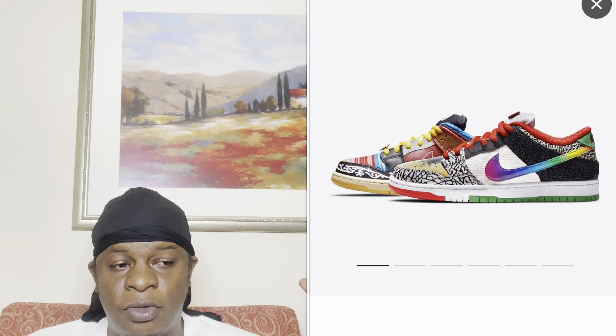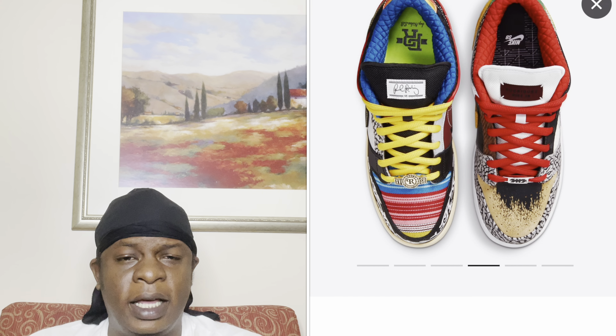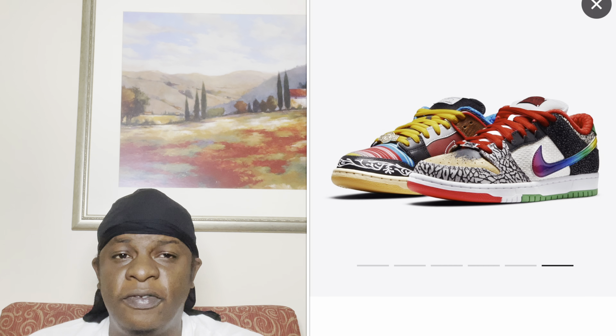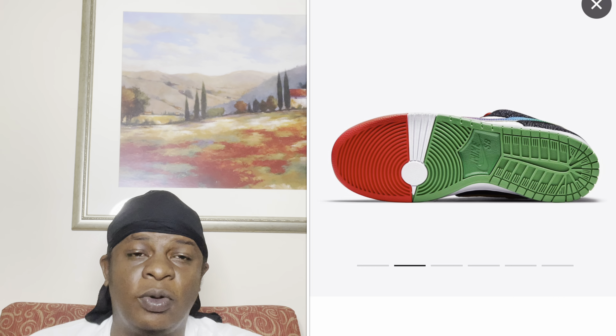The shoe we're talking about today is the Nike Dunk Low — the 'What The' Paul Rodriguez joint. This shoe is slated to release May 24th for a retail price of $150. This is a highly anticipated shoe. Ever since I saw the first images, I've been excited — it combines all 10 of his signature shoes with Nike into one, giving it that 'What The' vibe. It's a really dope, solid shoe, and in my personal opinion, one of the best dunks to come out this year.